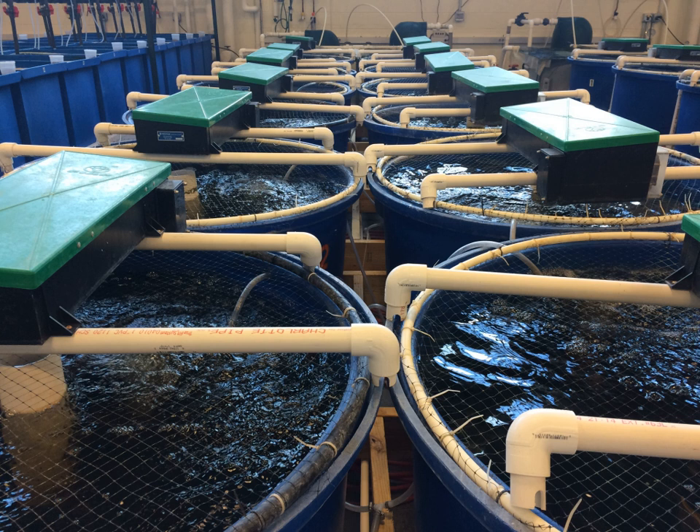All RAS relies on biofiltration to convert ammonia (NH4+ and NH3) excreted by the fish into nitrate. Ammonia is a waste product of fish metabolism, and high concentrations greater than 0.02 mg per liter are toxic to most finfish. Nitrifying bacteria are chemoautotrophs that convert ammonia into nitrite, then nitrate. A biofilter provides a substrate for the bacterial community, which results in a thick biofilm growing within the filter. Water is pumped through the filter, and ammonia is utilized by the bacteria for energy.